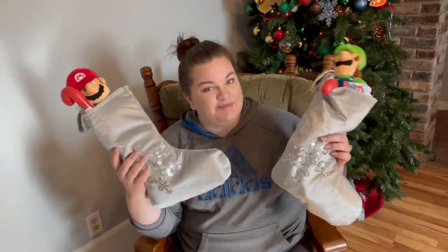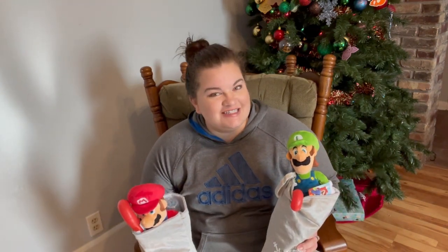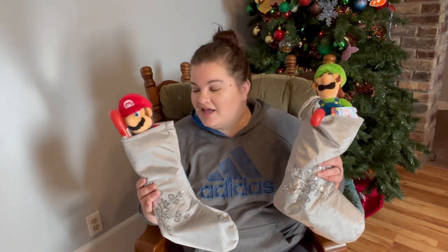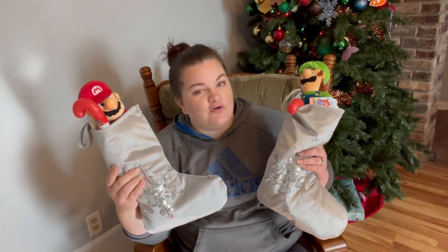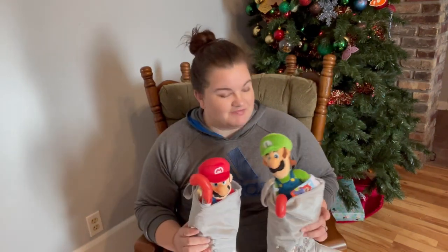So the stockings — I did buy new this year because I can't find our stockings anywhere since we moved. Our tree skirt and our stockings, can't find them. They should have been with the other decorations, they weren't. So I found these over at my local Dollar General if you are needing some new Christmas stockings. I think they're like $5 a piece. They're cute — silver with a snowflake on them. They don't quite go with my normal decor, but I felt like overall they were pretty neutral, so that's why we got them.